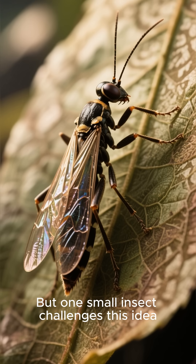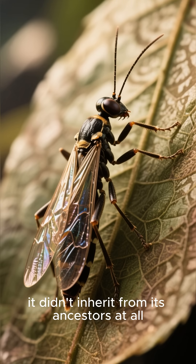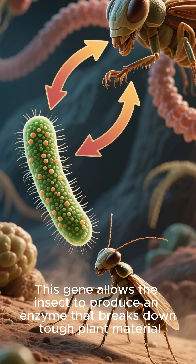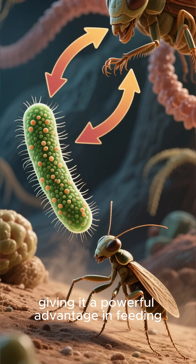But one small insect challenges this idea. The glassy-winged sharpshooter carries a genetic tool it didn't inherit from its ancestors at all. Instead, it borrowed a gene from bacteria. This gene allows the insect to produce an enzyme that breaks down tough plant material, giving it a powerful advantage in feeding.